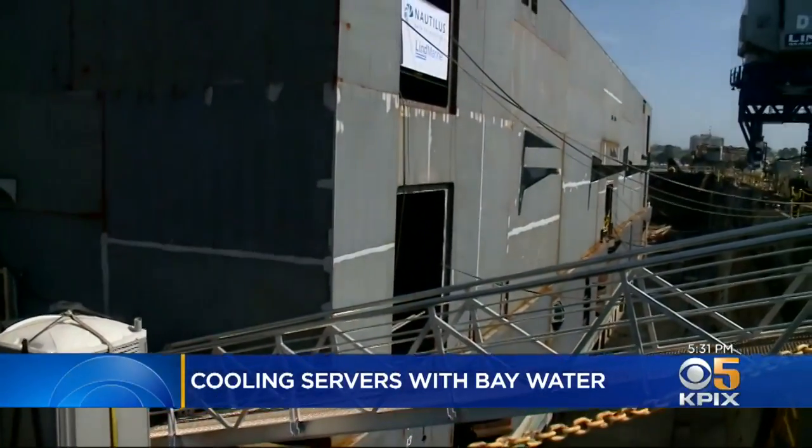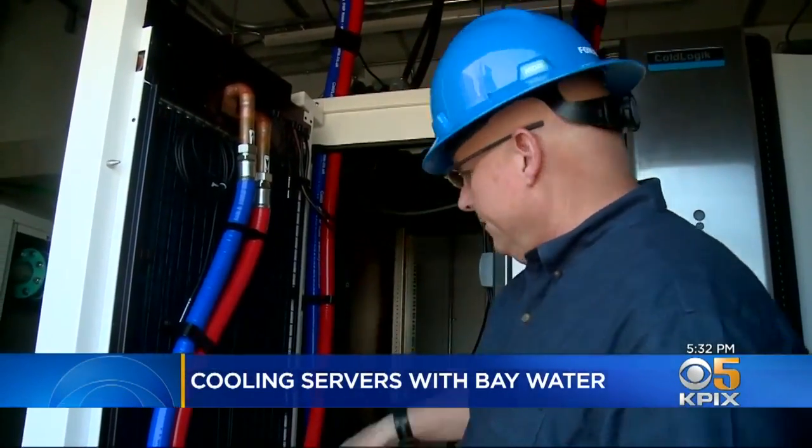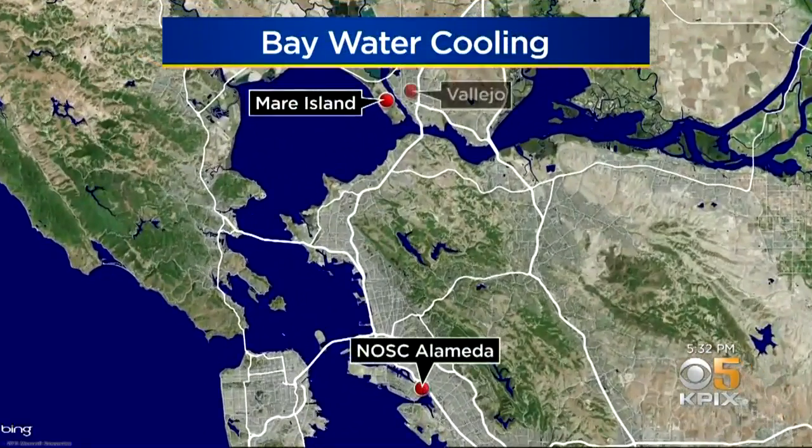Now at 5:30, an environmental breakthrough. A Pleasanton company is looking to the bay to cool down its data storage machines. Good evening, I'm Veronica Delacruz. And I'm Elizabeth Cook. For the first step of their plan, they are already building a floating server on Mare Island. Now they have their eyes on Alameda to help set it in motion. The idea is to cut greenhouse gases, but as KPIX 5's John Ramos reports, environmentalists are raising alarm bells.